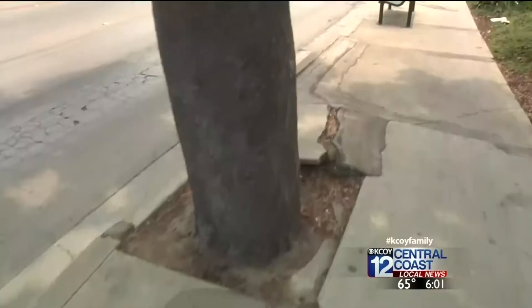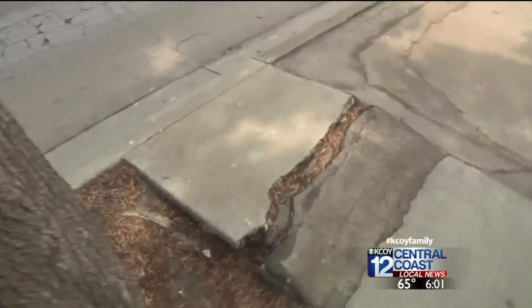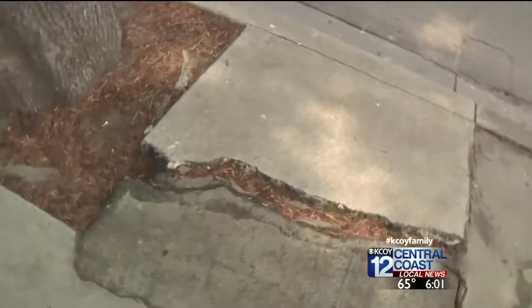Director of Public Works Steve Kahn says safety is the main objective, but also that it beautifies the city and improves property values. We want to make sure there's no trips and falls, and that the public can conveniently get down the sidewalks in order to reach their destination.